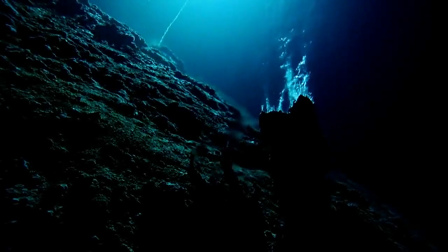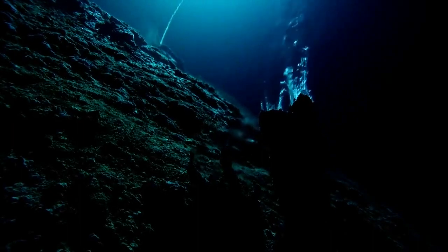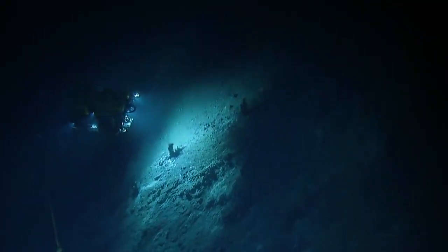Whoa, that's so awesome. Oh, that's beautiful. Oh my gosh, that's amazing.